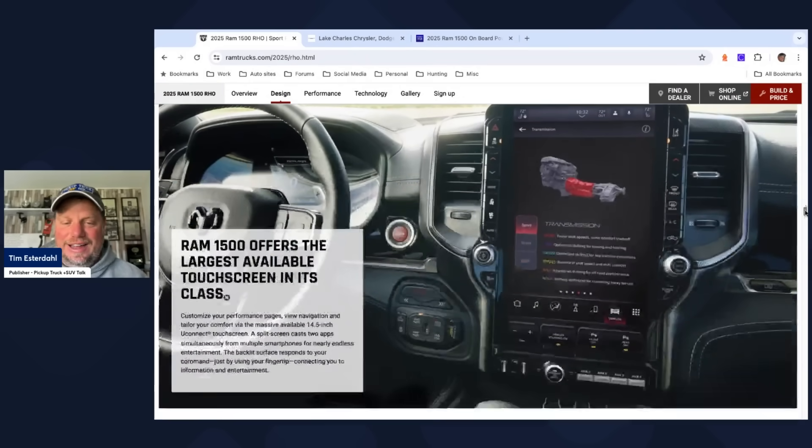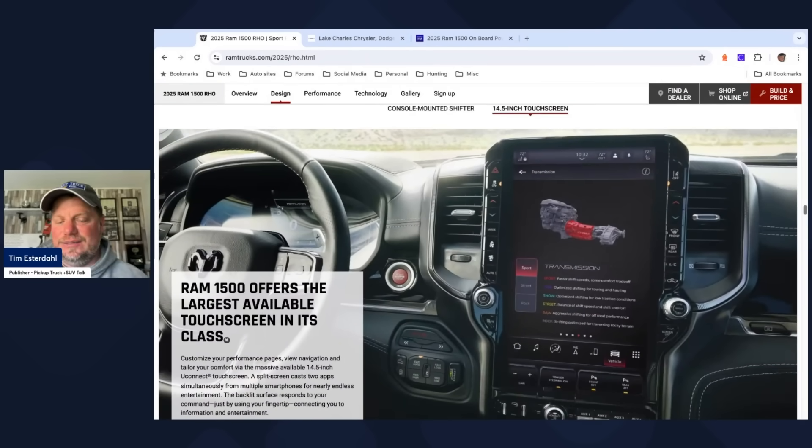I want to get to the interior because this interior is pretty damn cool. It's got the bigger screen, which I'm kind of mixed on. Jill and I talked last night on the live stream about whether you need these big screens. I have a Land Rover Defender outside right now with a smaller screen. I took the Dodge Hornet to China yesterday — smaller screen. You don't need it, but it is nice having the icons bigger. With the Dodge Hornet and Apple CarPlay, I couldn't read the time. I like this interior. I've always liked Ram trucks.